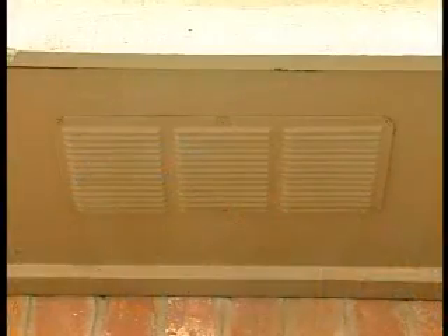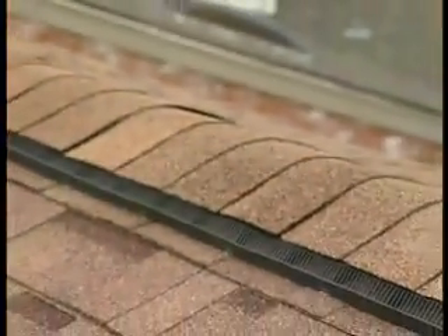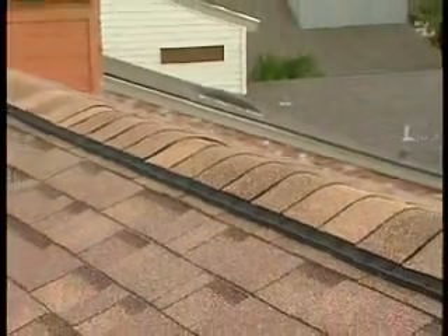A ventilation system should be designed to create a flow of air through the attic. Cool, fresh air enters the attic through intake vents installed in the soffit, or underneath, and exits the attic near the peak of the roof through exhaust vents. Along the way, the air moves heat and moisture out of the attic.